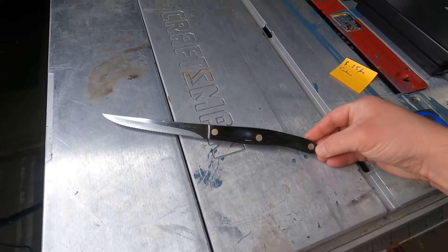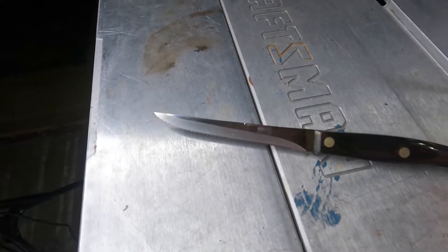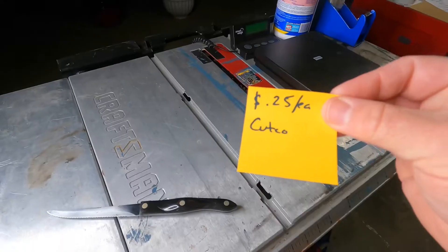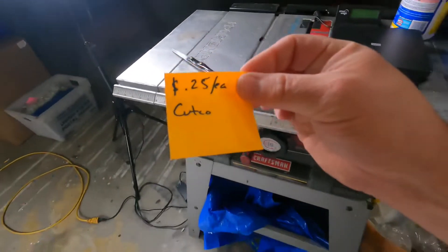Sold. Cut code number 1721, classic handle, serrated trimmer knife. Overall really nice condition. Paid a quarter at kind of an estate sale. Sold $37.77 plus shipping on eBay.